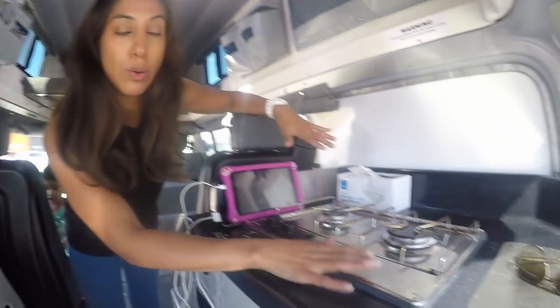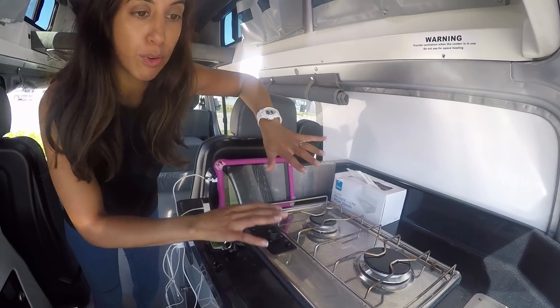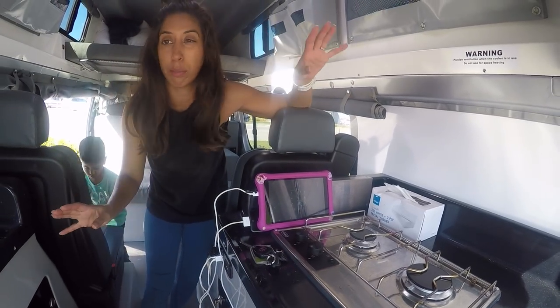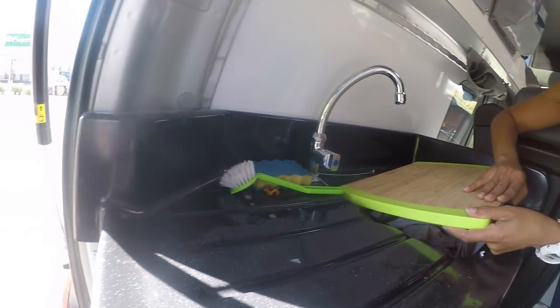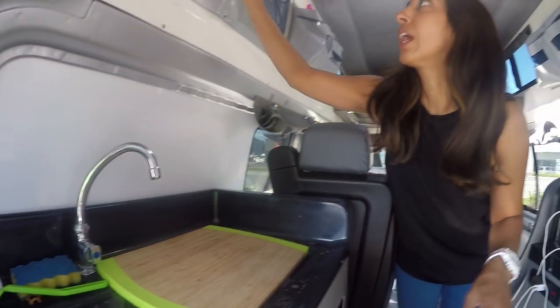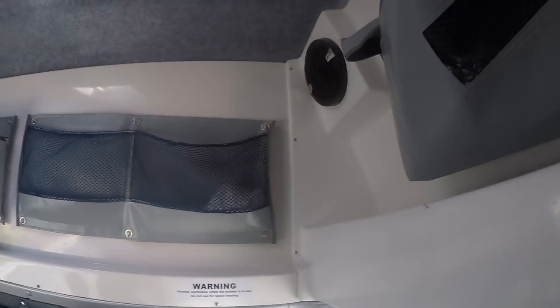One thing you don't get is a grater, which I definitely missed. You get a kettle, but the toaster can only be used when plugged into a powered site. You do have two rings — it's a gas stove with a gas bottle outside. We didn't use even half a bottle in the whole four weeks. You get a chopping board that fits nicely over the sink, and you get four mugs, four wine glasses, four big plates, four small plates, and four bowls.